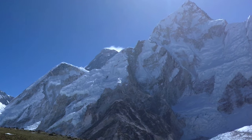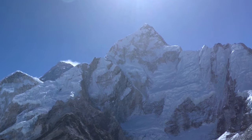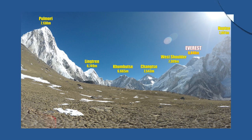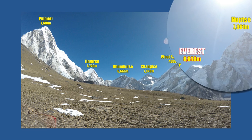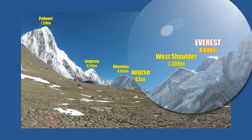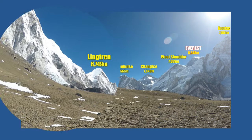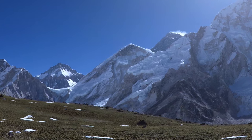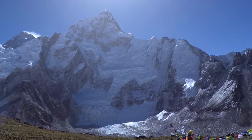Kalapathar is the best place to see a close-up view of Mount Everest. The Kalapathar helicopter landing pad is at an altitude of 5,555 meters or 18,225 feet, with less than 50% level of oxygen. However, to get the best view of Mount Everest is to trek up to Kalapathar Peak at 5,644 meters or 18,519 feet.